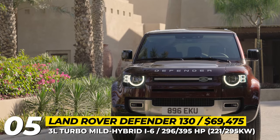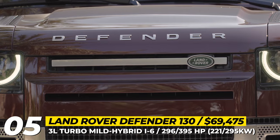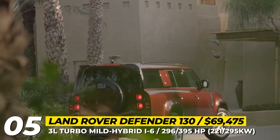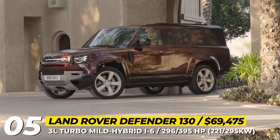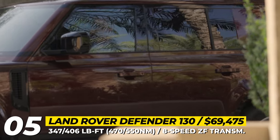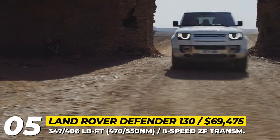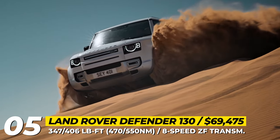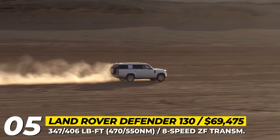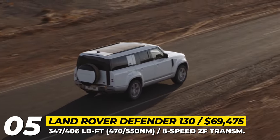Land Rover Defender 130. With the addition of this model, the Defender is officially offered in all major size segments. The full-size 130 was stretched to 211 inches in overall length, while keeping the 110's 119-inch wheelbase and adding 158 pounds of weight. Thanks to this, the Defender can fit an adult-sized third row. The entry-level four-cylinder and V8 flagship are removed from the offering, so the 130 is on sale only with a 3-liter turbocharged mild hybrid engine in 296-horsepower P300 and 395-hp P400 versions, coupled with an 8-speed ZF automatic gearbox and all-wheel drive. This SUV is rated to tow 8,200 pounds, while 0-to-60 takes 7.5 and 6.3 seconds depending on the engine.